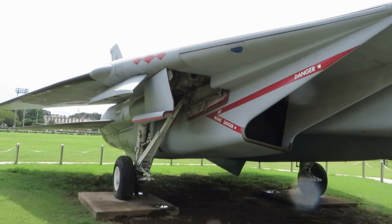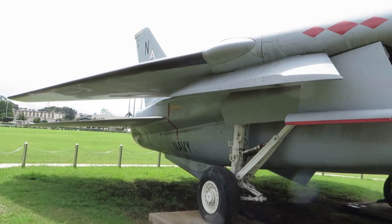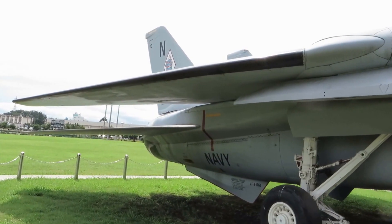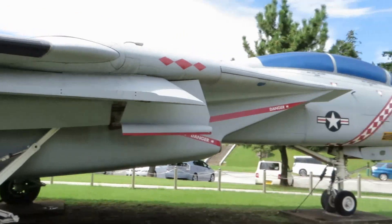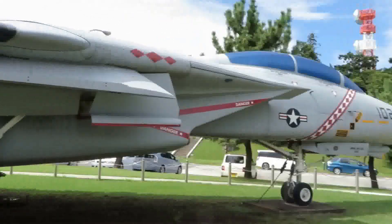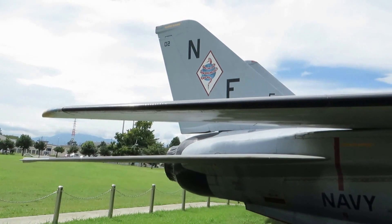There is a sign that you have been finding and figuring out how you can find it on a site. There is a sign that you can find and try to find the sign.